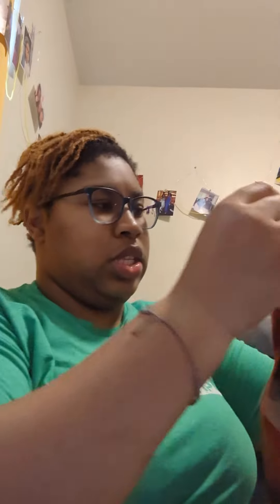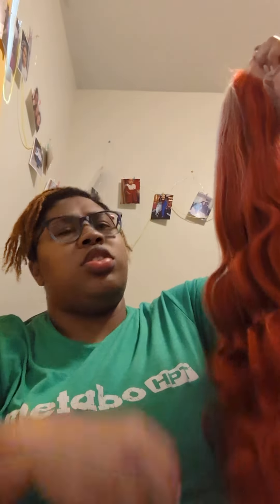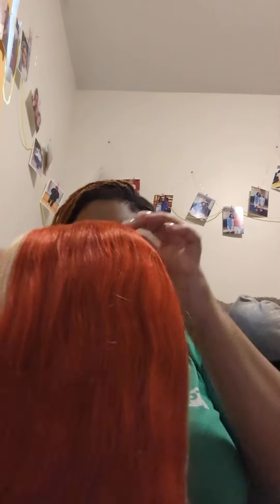This is so pretty — and it's so soft and it's not shedding at all. I'm gonna tint the lace and everything like that. Let me put it on and see what it looks like.